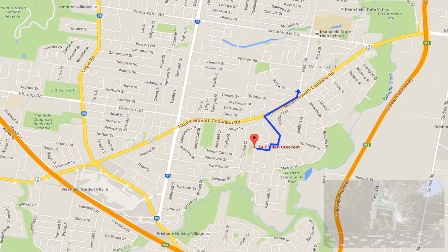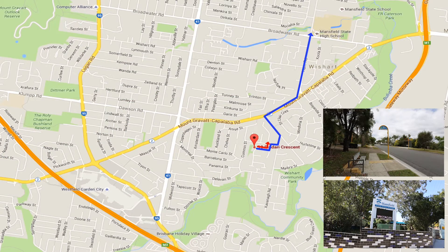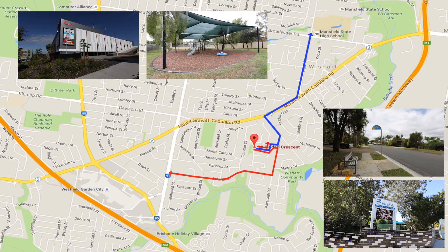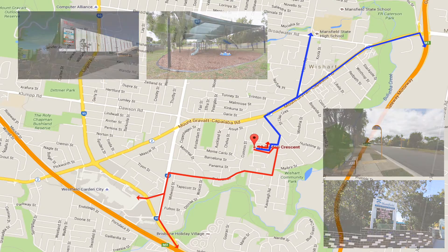You're situated in the Mansfield State High catchment, a short walk to a bus stop on Monoteau Street which takes you to Garden City and the city. You're a few houses away from a park which has a children's playground, a short drive to Westfield Garden City via Delavan Street, plus you have easy access to the Pacific and Gateway motorways.